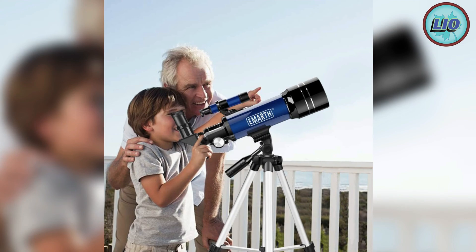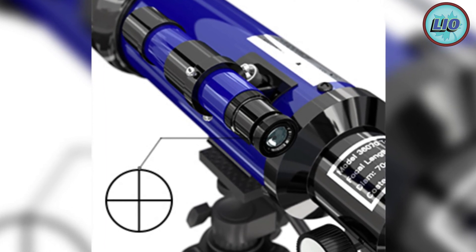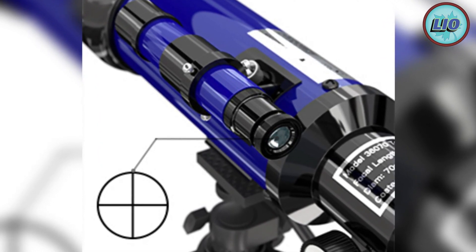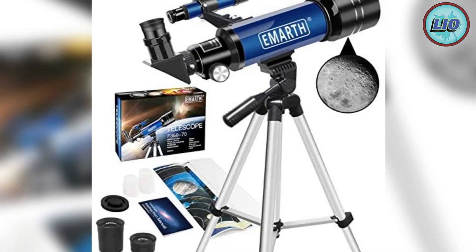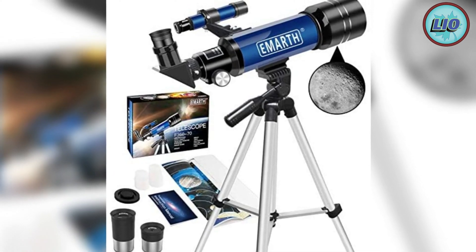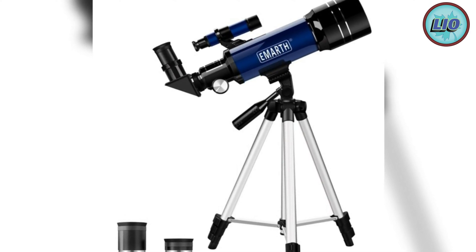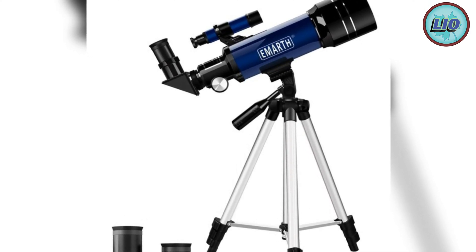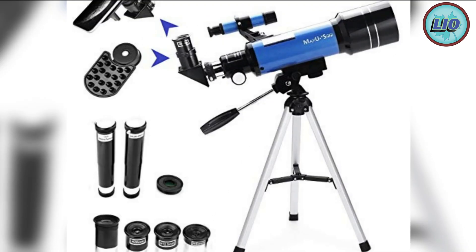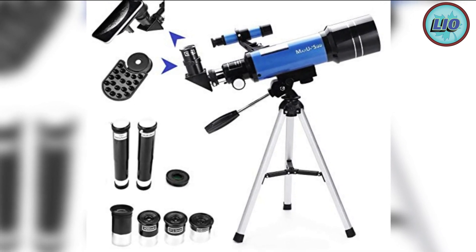If you are hoping to find a telescope that gives you perfect visual access to the moon and the planets, look no further. The Emarth 70 millimeter telescope is an astronomical refractor telescope built with the ability to zoom 128 or 51 times, making it easy to focus on objects across the galaxy. The 70 millimeter lens channels enough light to give crisp image results. It also comes with replaceable eyepieces for a diverse viewing experience.